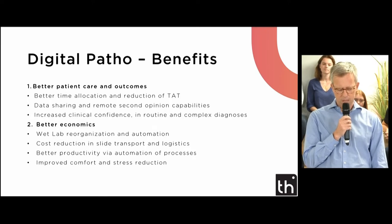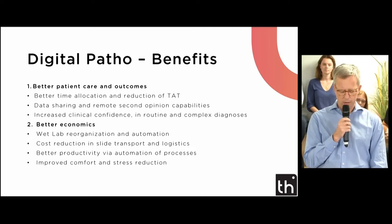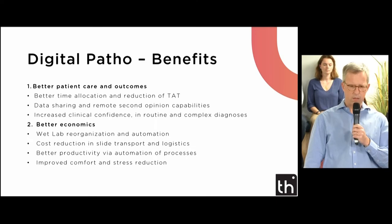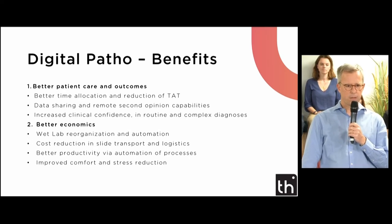The medium and long-term benefits are now proven and undeniable. First and foremost, it's all about improving patient care. This is made possible through better time allocation and reduction of turnaround time, data sharing and remote second opinion capabilities, and increased clinical confidence in routine and complex diagnosis. In combination with better patient outcomes, there are also measurable economic advantages for labs, coming from wet lab reorganization and automation, cost reduction in slide transportation and logistics, better productivity for pathologists, automation of processes, and improved comfort and stress reduction.